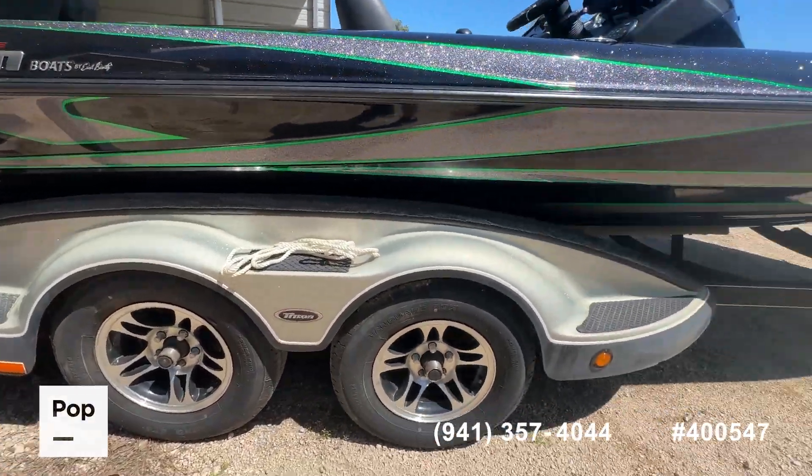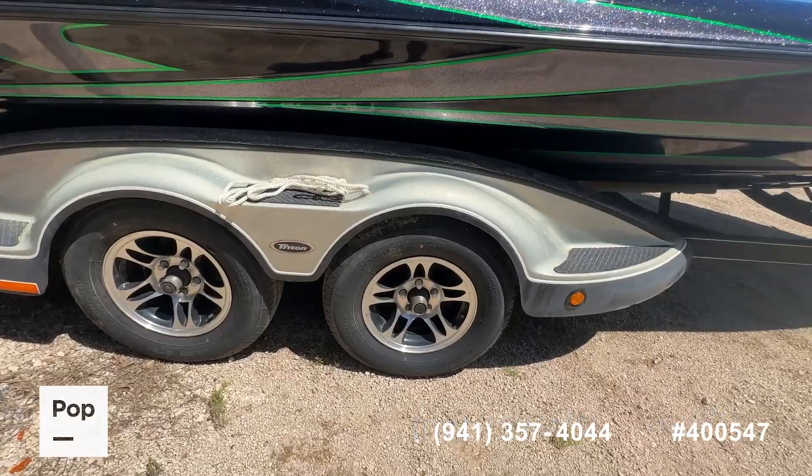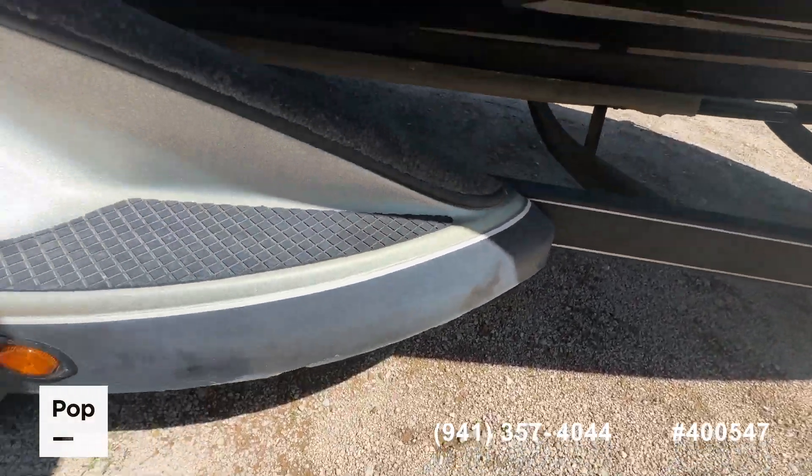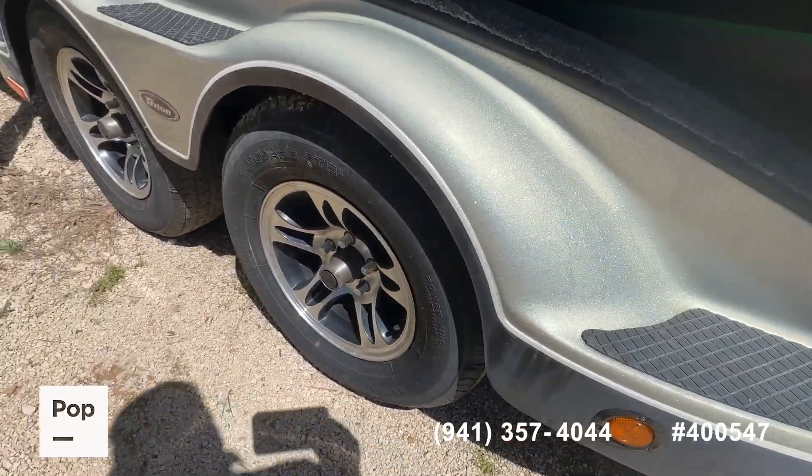Same with the trailer — the fiberglass is in awesome, pretty good shape. There is some real minor fading and a few little road rash chips at the bottom, but again, normal wear and tear for the age of the boat.